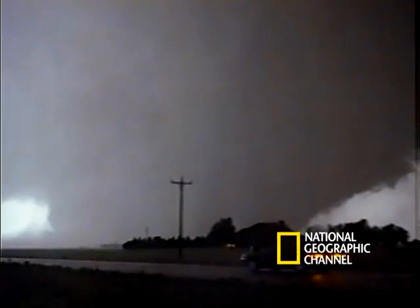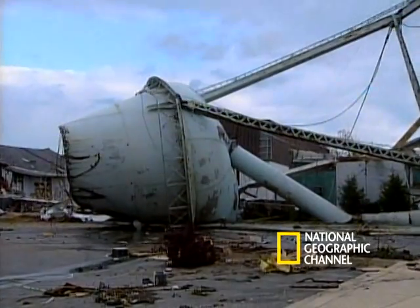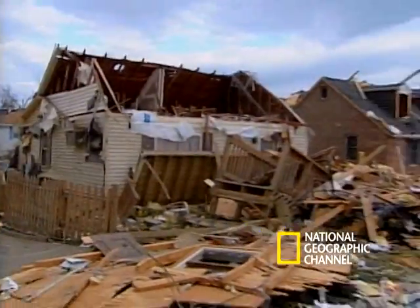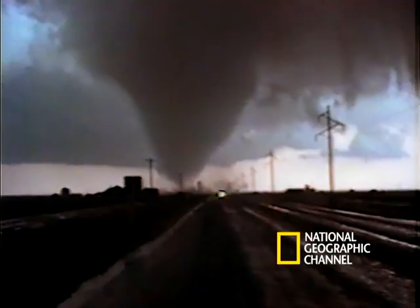They are fast and they are deadly. The tornado that ripped through this small town received the second highest possible danger rating — the type of tornado that is almost mythic in its scope and power. A tornado known as an F4.